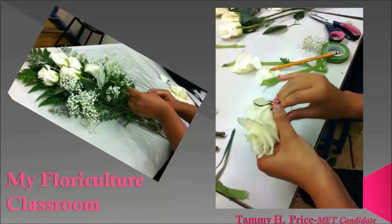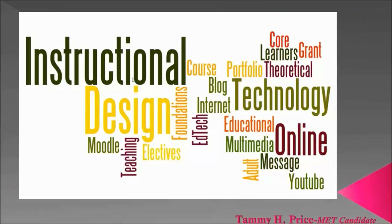The EdTech program at Boise State has provided me with a multitude of Web 2.0 tool options that I can now use to build lessons around. So as much as my floriculture class is supposed to be a hands-on experience, it's evolving into a technology experience as well. Educational technology has opened my eyes to the possibilities — something I wasn't even sure was going to happen when I started this program. How could I use these classes at Boise State to enhance my floriculture classroom?